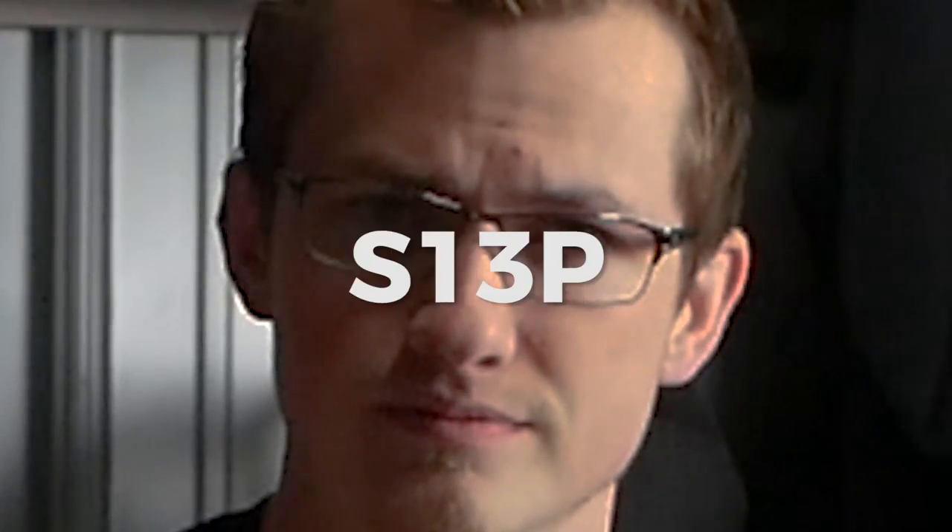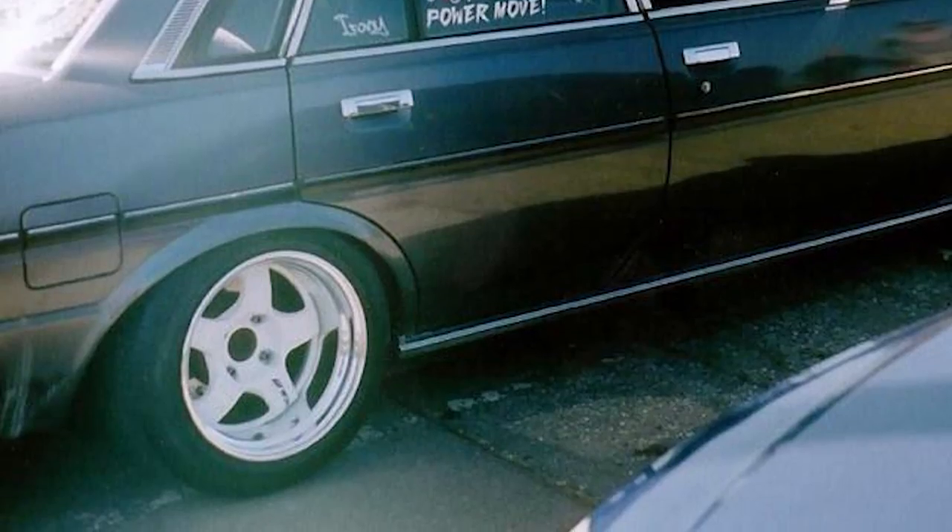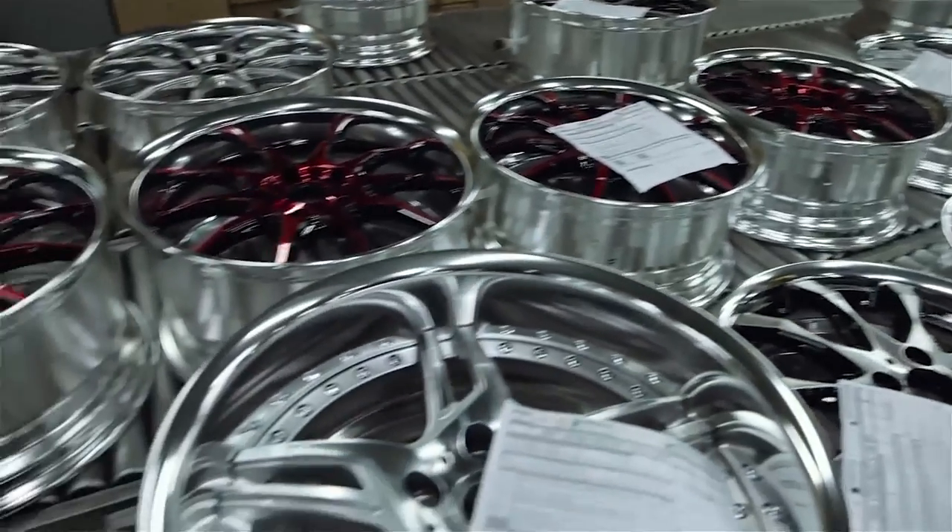You guys have probably heard of the Equip line, but here are a couple others in case you need a refresher course. Work began operating multi-piece wheels back in the early to late 70s and continued through the 80s and 90s, so this isn't something new to them. In fact, they achieved their ISO 9001 back in 2003.